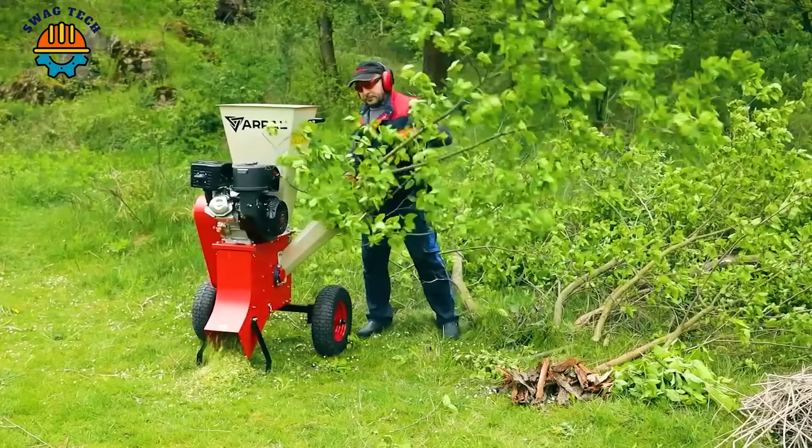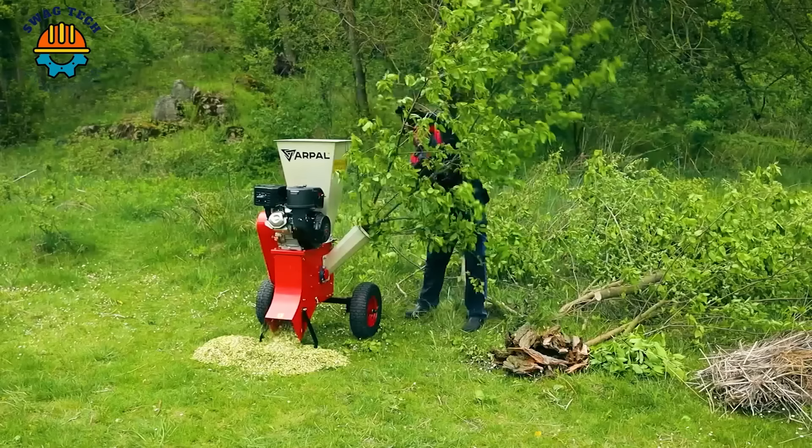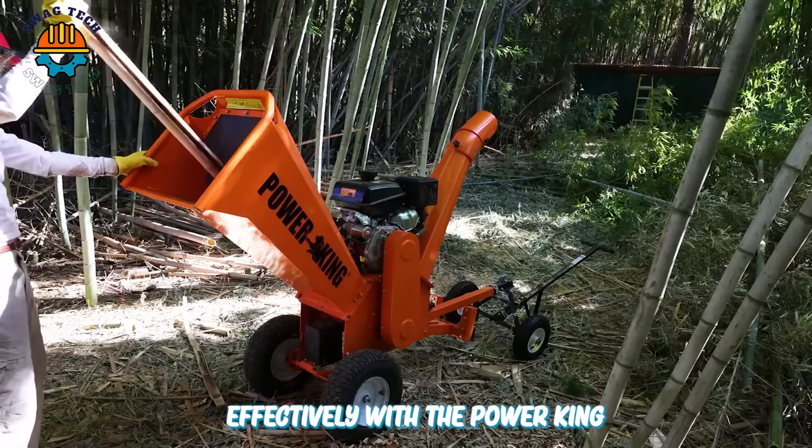This is a wood chipper for families. I believe you will be amazed at its wood chopping ability. The ability to work quickly and effectively with the Powerking 14HP wood chipper is undeniable.